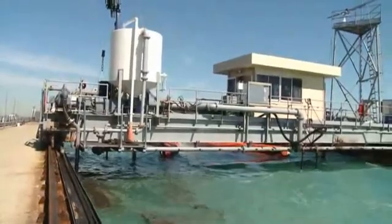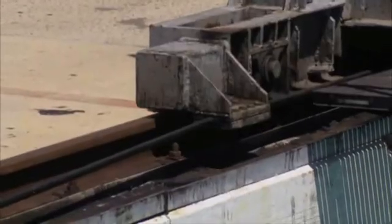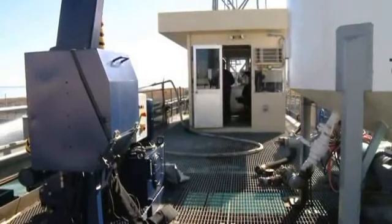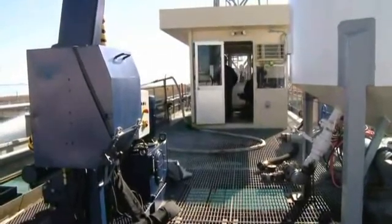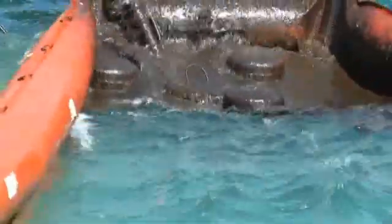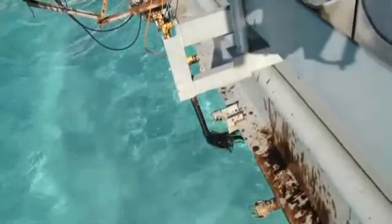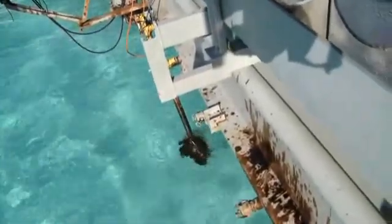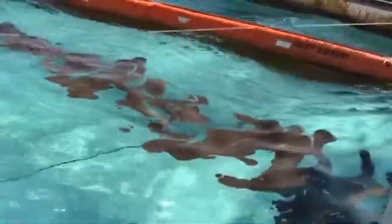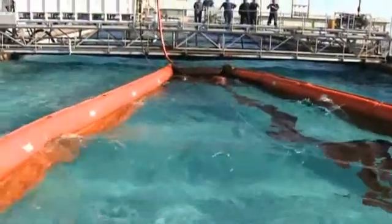Spanning the tank are three movable bridges which move up and down the length of the tank on rails. The main bridge is used to tow full-size oil spill response equipment through the water at speeds of up to 6.5 knots to simulate actual towing at sea or deployment in a current. It includes an oil distribution system that allows oil to be deposited on the water in front of the equipment being tested. It is legal to spill oil at OMSET.